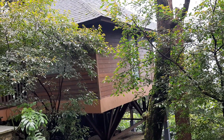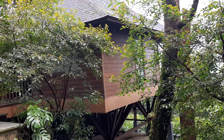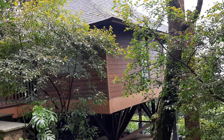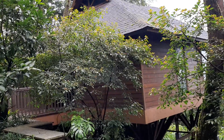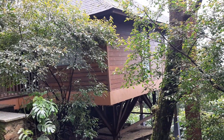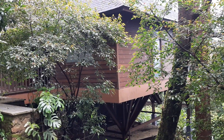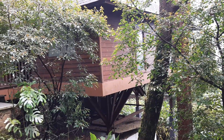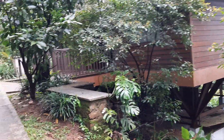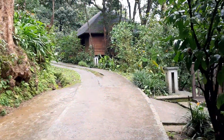Hello friends, welcome to our channel Fall for Food. Today we are at Kurkamara, a beautiful resort. They have these little cottages and they've given you the feel of a tree house. You can see it's on a stilt. I'll just take you around into our cottage.